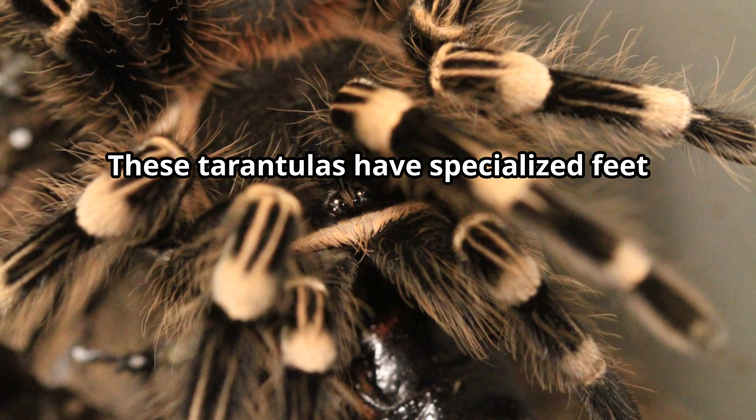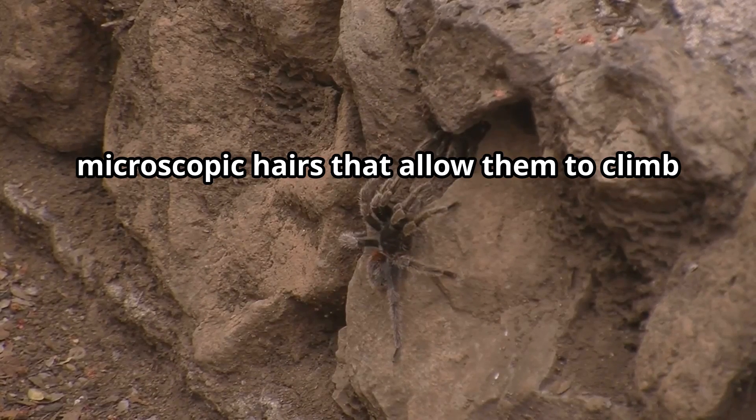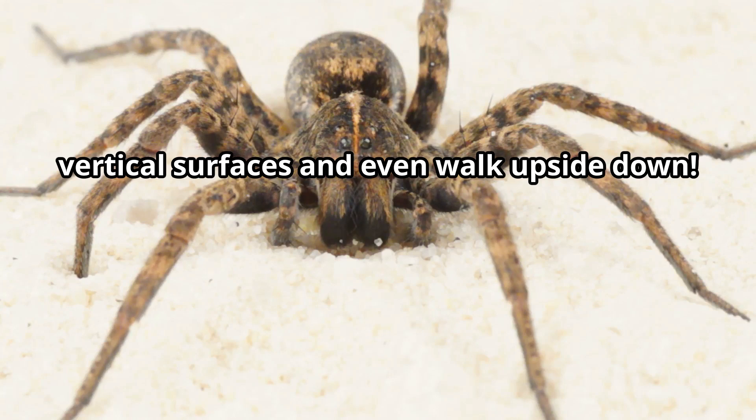These tarantulas have specialized feet with tiny claws and millions of microscopic hairs that allow them to climb vertical surfaces and even walk upside down.